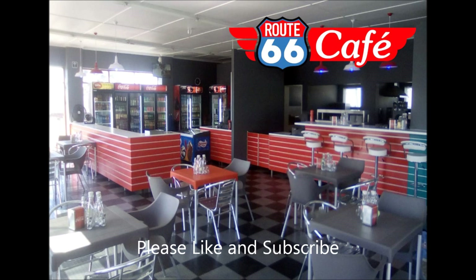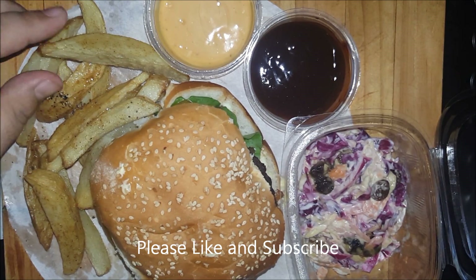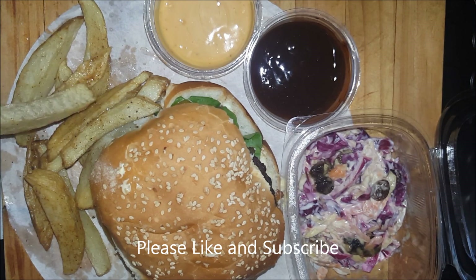I ordered the Route 66 burger and also the Kansas steak. First up, let's taste the chips, then after that go for the coleslaw, dissect the burger and taste it. The chips I just added some salt and vinegar — let's try it.